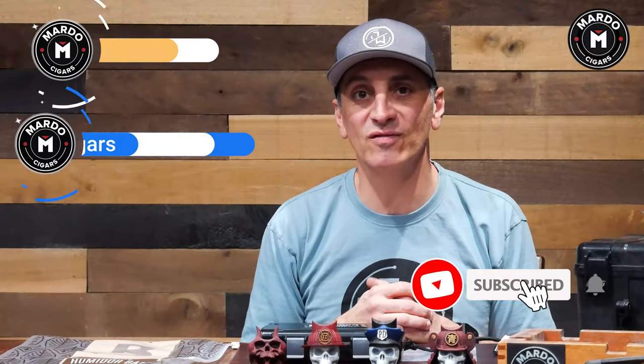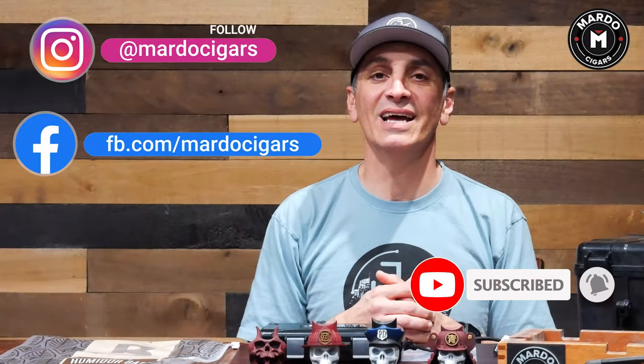Let me know in the comments how you travel and what is important to you. As you can tell by this video, to me it's the actual cigars and not so much the accessories. Remember to follow us on Instagram, like us on Facebook, and tell your friends to subscribe to our YouTube channel. See you guys.